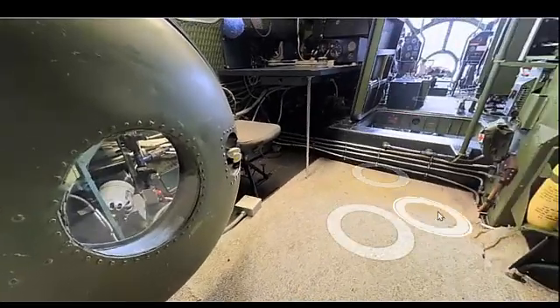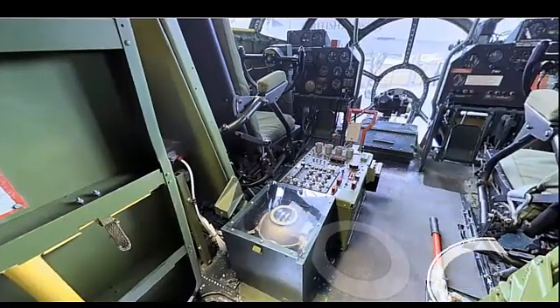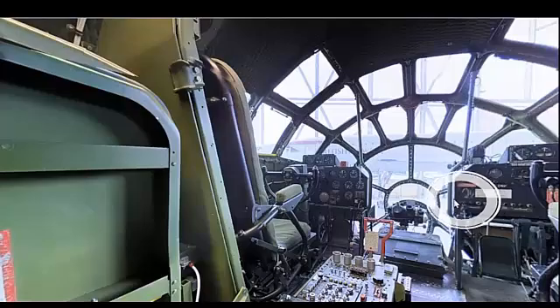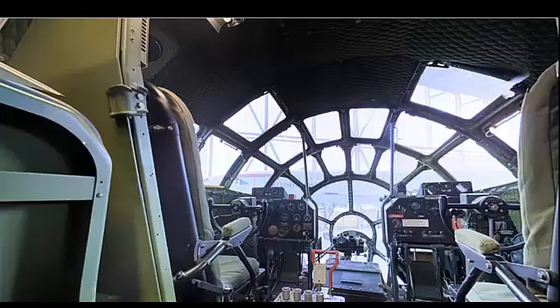The primary purpose of the B-29 Superfortress was to serve as a long-range, high-altitude bomber. It was designed to carry out strategic bombing missions deep into enemy territory, with the capability to deliver heavy payloads over vast distances. Its design incorporated advanced features to improve bombing accuracy, defensive capabilities, and crew comfort.